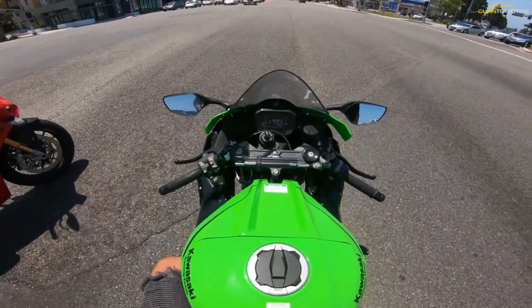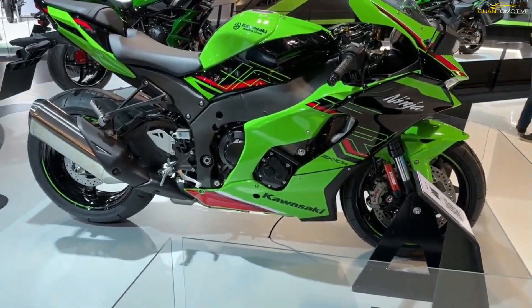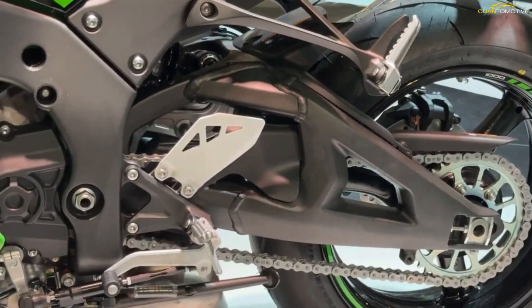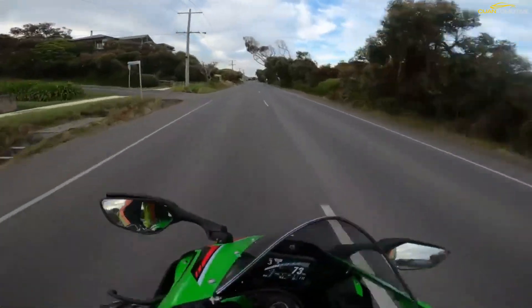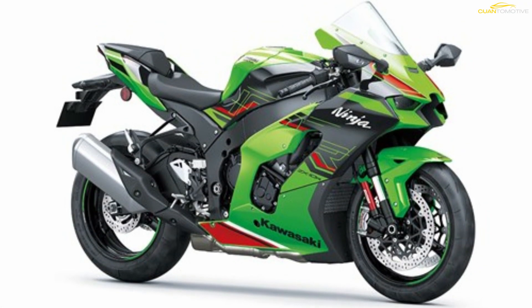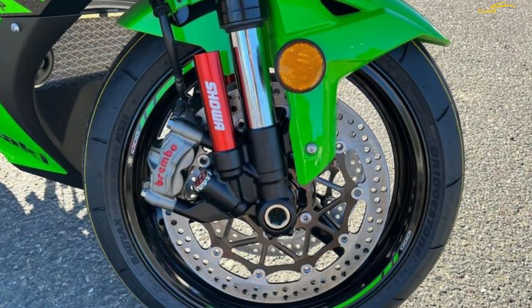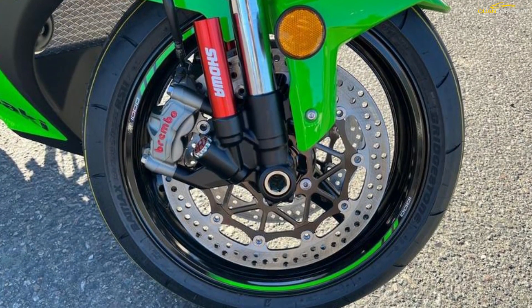The Ninja ZX-10R super sport features advanced suspension and brake componentry combined with optimized chassis geometry and precisely tuned bodywork for maximum aerodynamic performance. Chassis geometry moves front-rear balance forward for optimum handling and turning performance. The front Brembo brakes feature a pair of massive 330mm semi-floating discs that deliver superb braking force and brake feel.